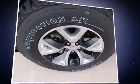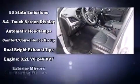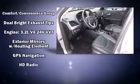Top features include heated front seats, a trip computer, an automatic dimming rear-view mirror, a power lift gate, skid plates, a trailer hitch, and remote keyless entry.